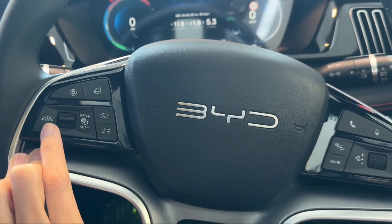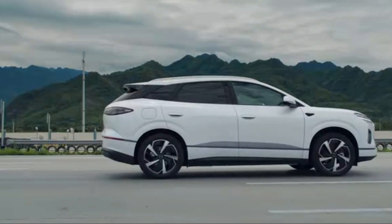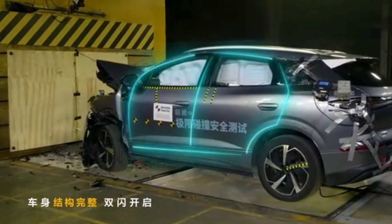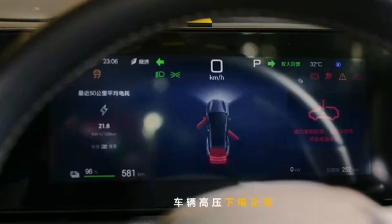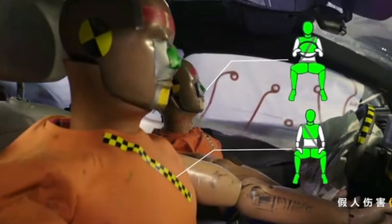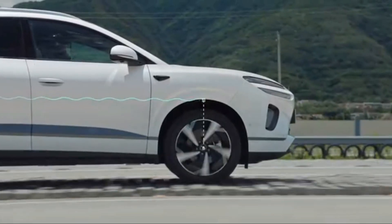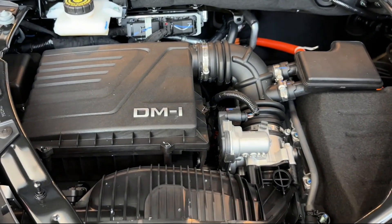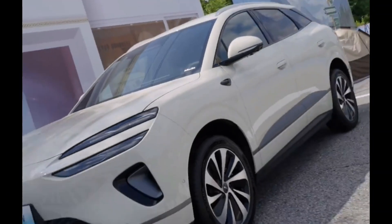This wasn't just about passing some safety test. This was about rewriting the rules for what we expect from EV safety in the real world. In this video, we're going to break down exactly what happened, frame by frame, and uncover the engineering secrets inside the C-Lion 06 that helped it walk away from a crash that would terrify most drivers. By the end of this, you'll understand why this BYD might give you more peace of mind than any other EV out there. But there's also something hidden — a reason why BYD even bothered to do this kind of test, a reason that could change how you see the entire EV market. Stick around, because this gets deeper than you think.